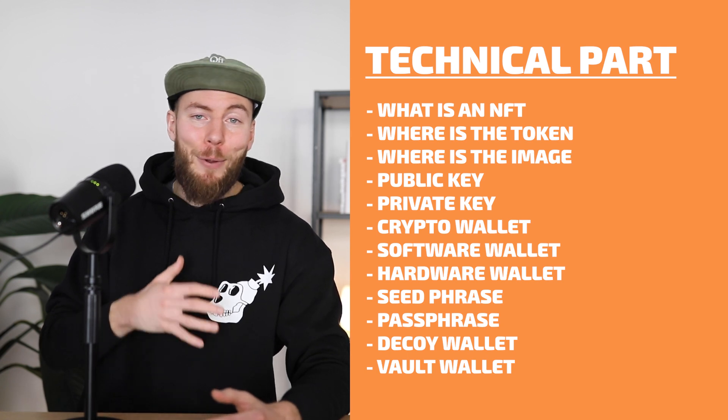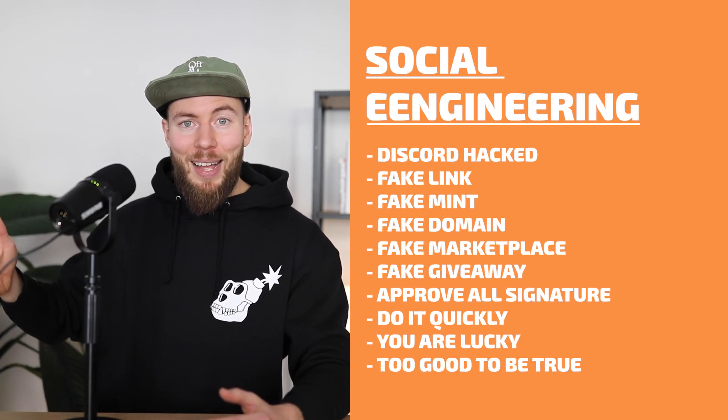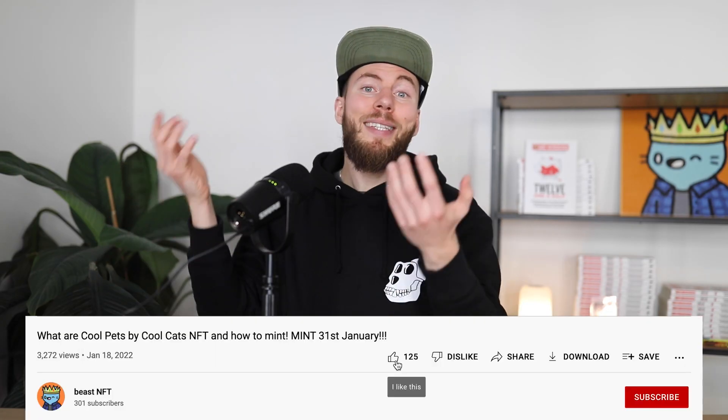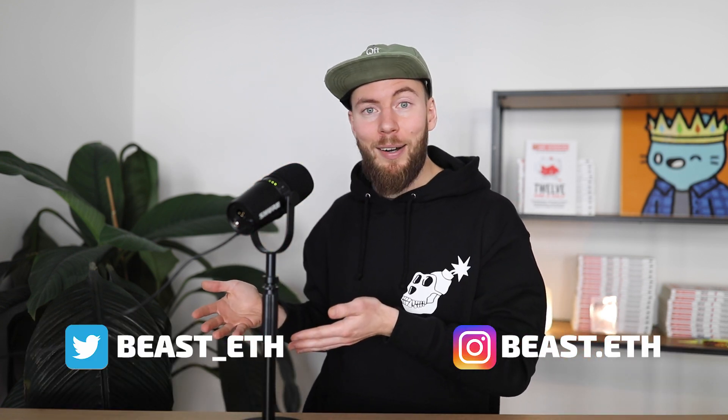So we covered a lot today — from the technical parts all the way to real life examples. I hope you learned a lot and next time you see a link received from someone you'll recognize it's a fake mint and protect your assets. If you made it until here, you're a champ and I wish you the very best in your NFT journey. Subscribe to this channel and you can follow me on beast.eat on Instagram or beast underscore e on Twitter. Thank you so much — stay safe and let's go.